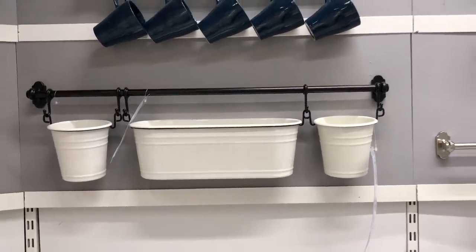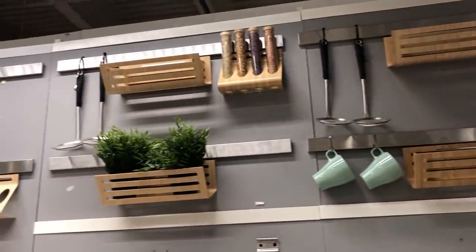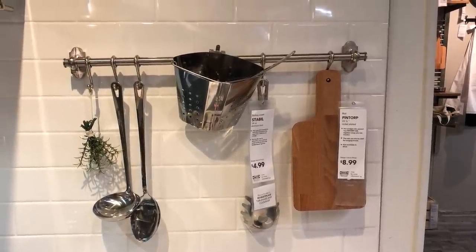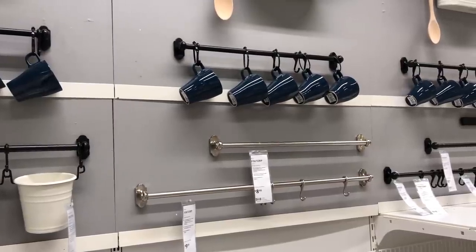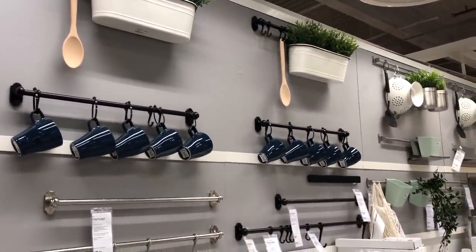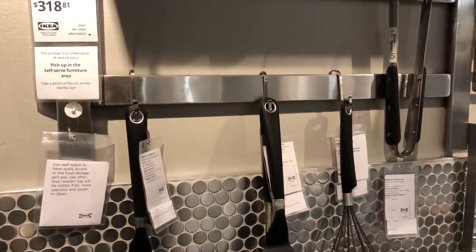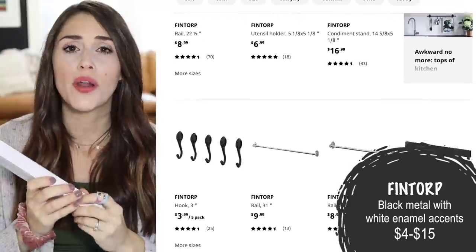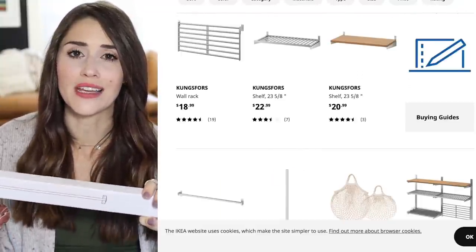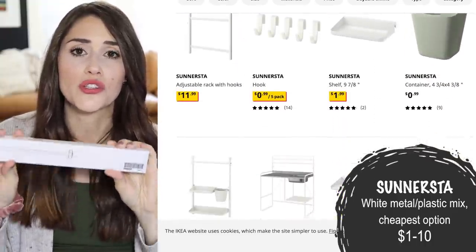IKEA's kitchen section has a couple of different lines of what I'm going to call rail organizers. They have wall rails you can install in different lengths, and then all sorts of handy attachments that go onto them — simple S hooks, basket attachments, cup attachments, wire holder attachments. I love this for simple wall storage. It works great in kitchens, above office desks, even above a diaper changing station in a nursery. What I love is that they're so customizable — you get the exact lengths you want, buy different hooks and attachments separately, and create a system that works great for you.